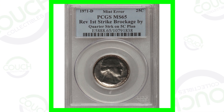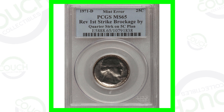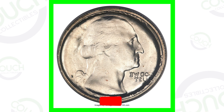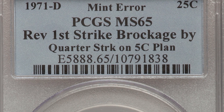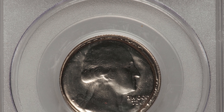First up is a 1971 Denver minted Washington quarter. This is an error coin — it has a brockage and this quarter was struck on a five cent planchet. So if you find anything like this in your pocket change, definitely hold on to it because you probably want to get it graded by a coin grading company.